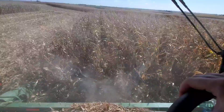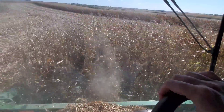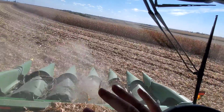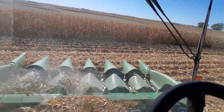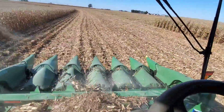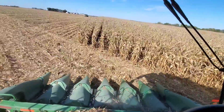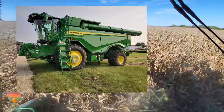The S700 is essentially the same combine as this, with a lot of technology revisions - which were likely needed. The S700 remains in current production, as well as the X9 series. John Deere essentially makes three combines total: four models of S700s and two models of X9s. Within each pairing - the S760/S770, S780/S790, and X9-1000/X9-1100 - the combines are identical, with the only difference being horsepower.